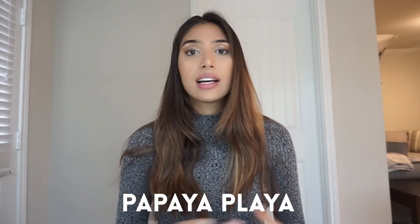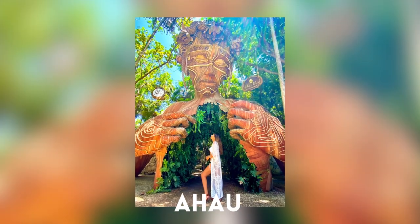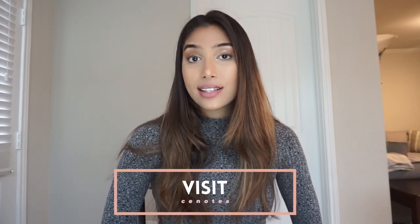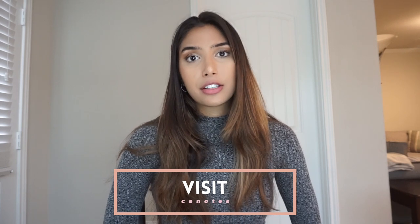I think Casa Malka is really cool. Nomade is supposed to be amazing — Be Tulum, Papaya Playa, and of course the arch sculpture where everyone takes a picture. There are just so many beautiful hotels, architecture, and really stylish shops in the hotel zone that are necessary to check out when you're in Tulum.